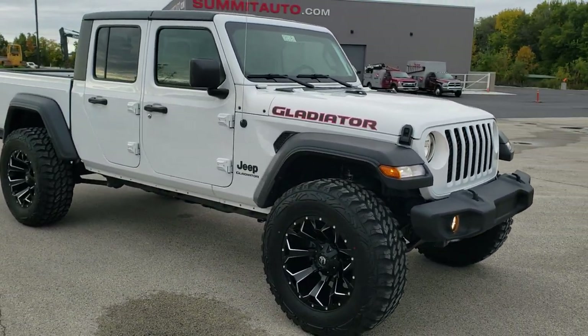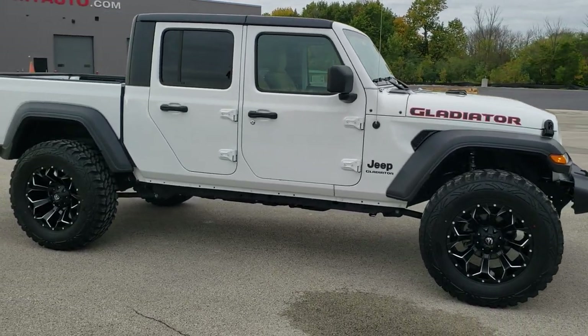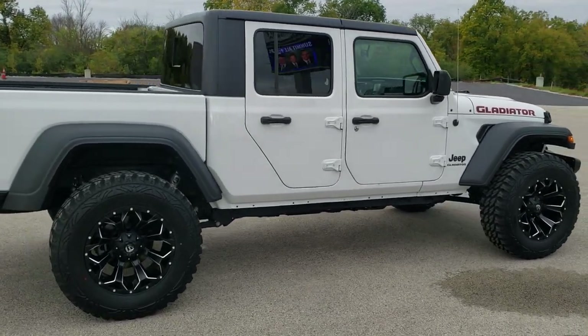This one has the 3.6 liter Pentastar V6 motor. It also has the 8-speed automatic transmission, pumps out 285 horsepower, and it's going to get you 22 miles per gallon on the highway.